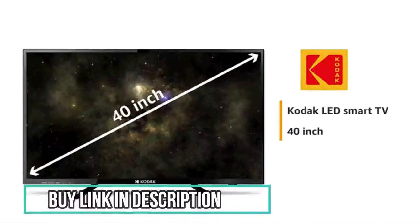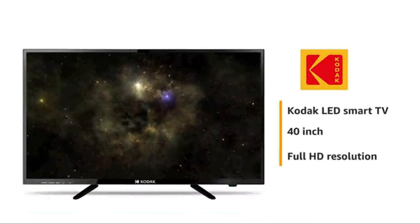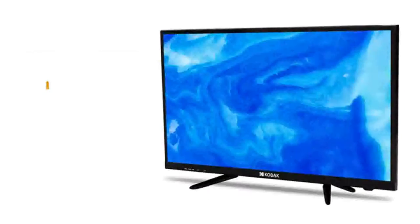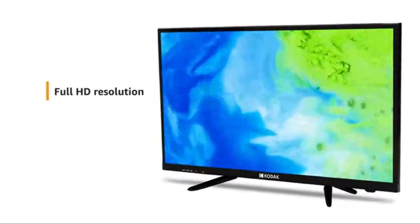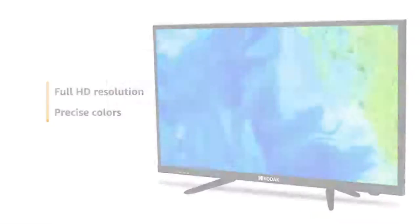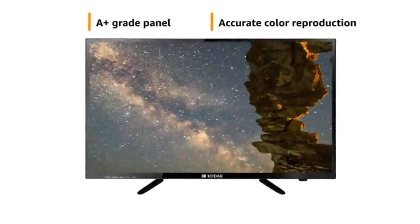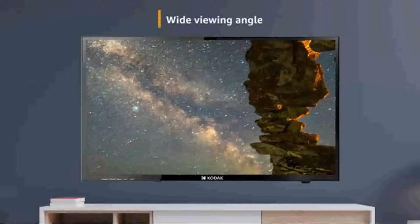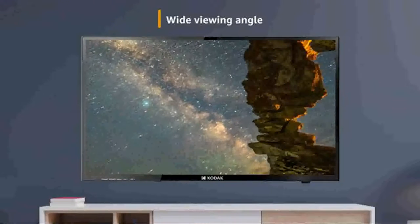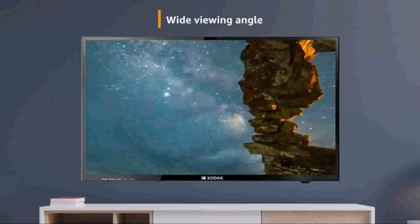This 40-inch Smart LED TV from Kodak comes with Full HD Resolution. The Full HD Resolution display offers clarity and lets you see rich colors. The A-plus grade panel display provides accurate color reproduction. With a wide viewing angle, you can enjoy rich and vibrant clarity irrespective of where you watch the TV from.